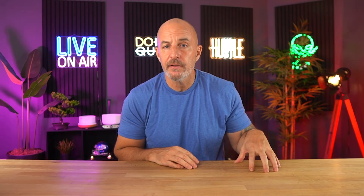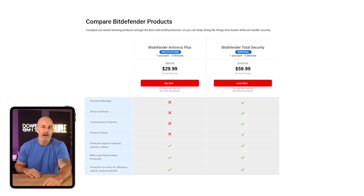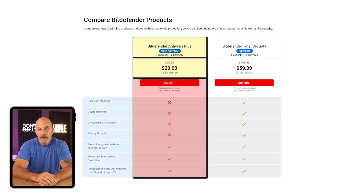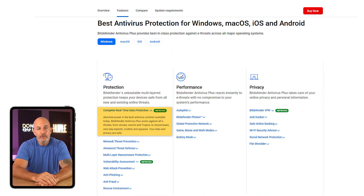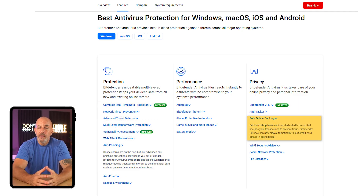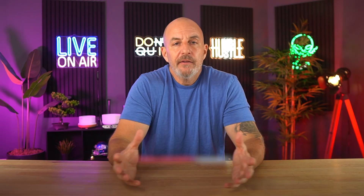Bitdefender has a couple of different plans to choose from depending on how many users or devices you need to cover. Starting with their most basic option, the Antivirus Plus plan supports up to three devices at around $30 a year. It includes real-time protection, ransomware defense, anti-phishing, a secure browser for online banking, and a basic VPN with 200 megabytes per day. If you're on a budget and just want reliable protection for a single PC setup, this is a pretty safe choice.